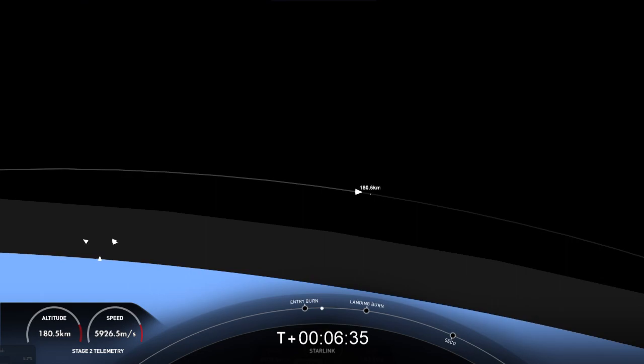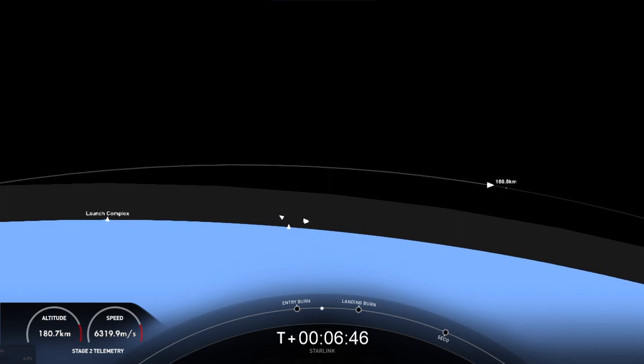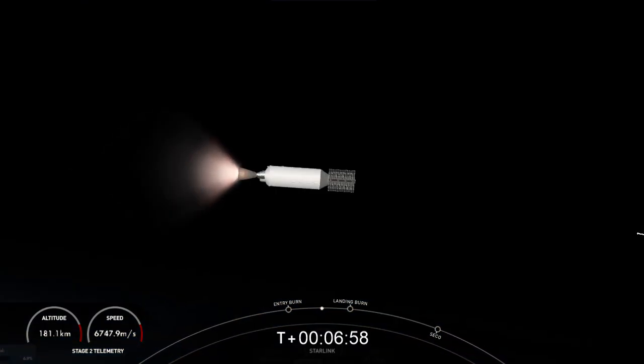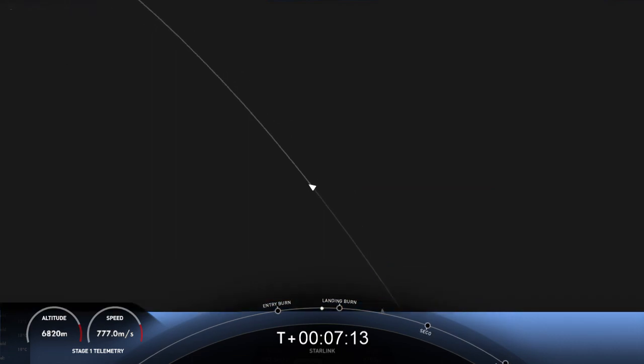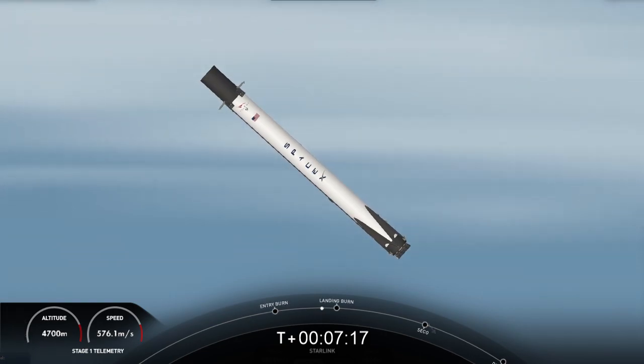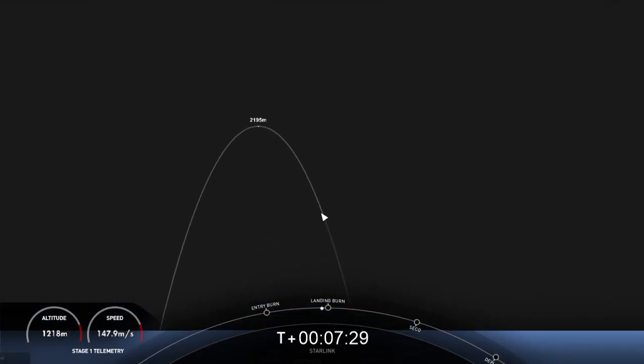Next major event on the first stage: the landing burn start just after T plus eight minutes. Stage one transonic — the first stage is now traveling near the speed of sound. We've got a few events coming up back-to-back: first will be the landing burn on the first stage, which will continue until the first stage lands. During the landing burn, we'll also hear a call-out for second engine cutoff number one, or SECO-1, on the second stage.